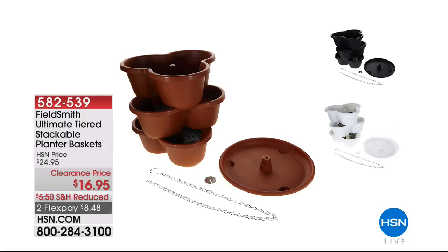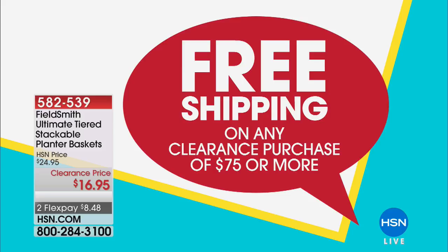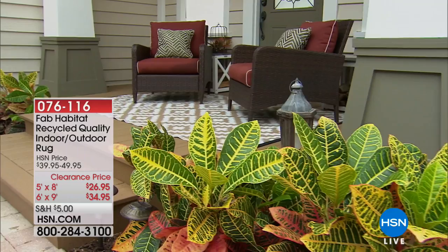Next up is our tiered planter — always a customer favorite — now at a new clearance price of $16.95, with two flexible payments of $8.48. These are cascading hanging planters you can use individually or stacked. Available in black, white, and terracotta. Item number 582539.